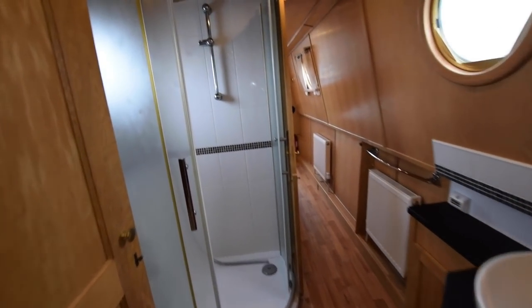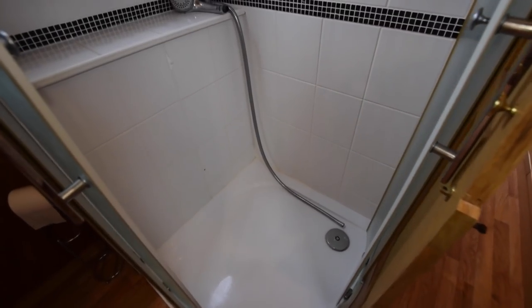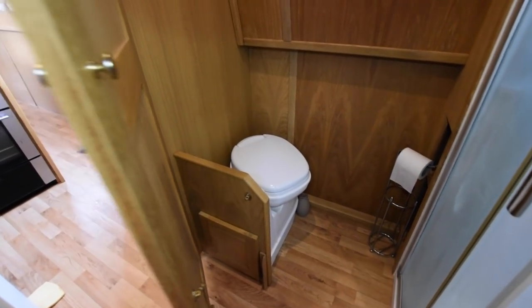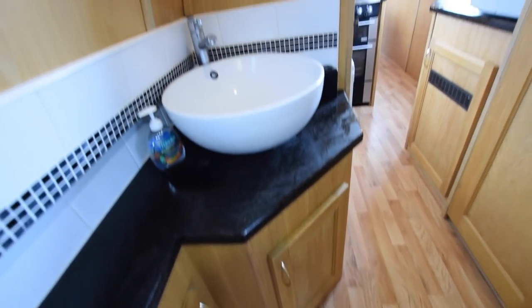The bathroom is a walk-through one. Lovely tiled quadrant shower — very good size that — and there's even a shelf along the side there. The loo itself is a Thetford cassette; there are two spare cassettes on board. The basin is ceramic, counter top, with a couple of good cupboards underneath.